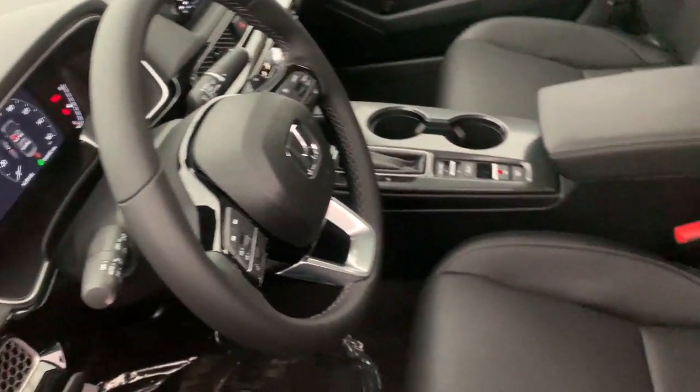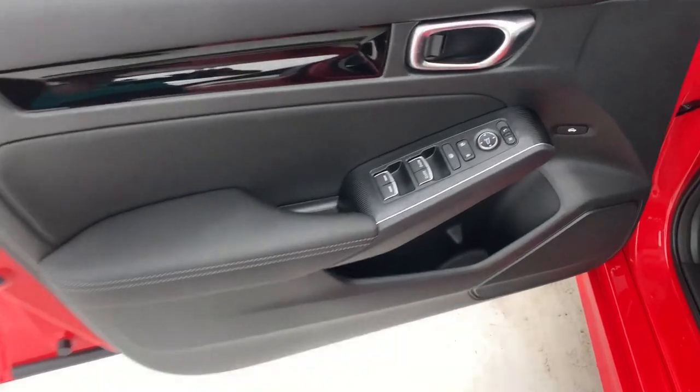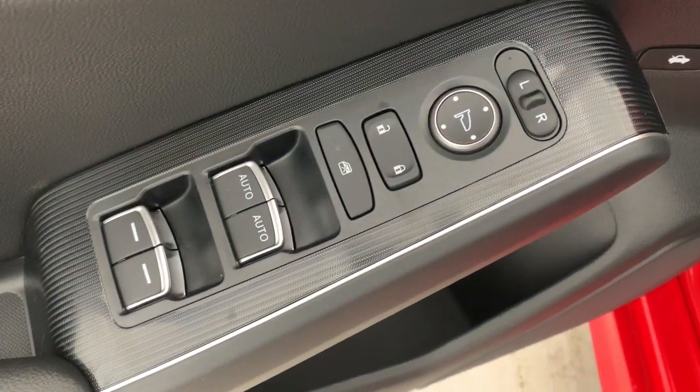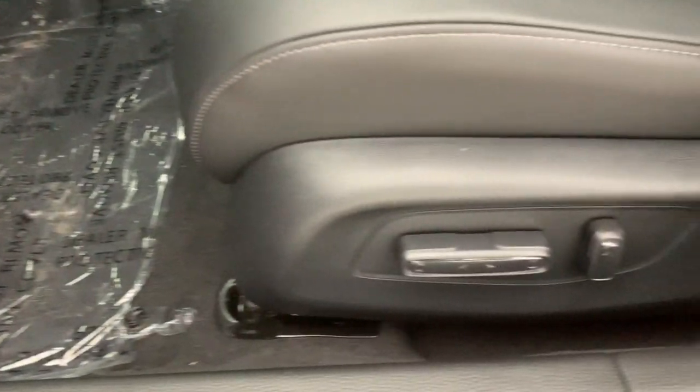The following are some of this vehicle's highlighted options: Apple CarPlay and/or Android Auto, navigation system, heated driver's seat, keyless entry, moonroof, adaptive cruise control, heated mirrors, premium sound system, backup camera, and satellite radio.